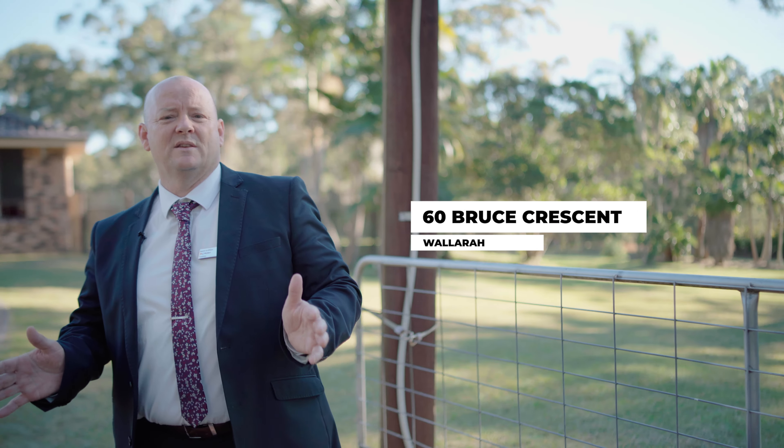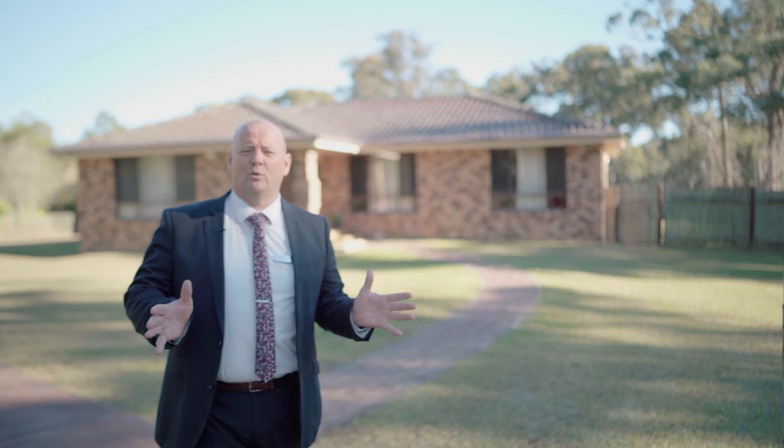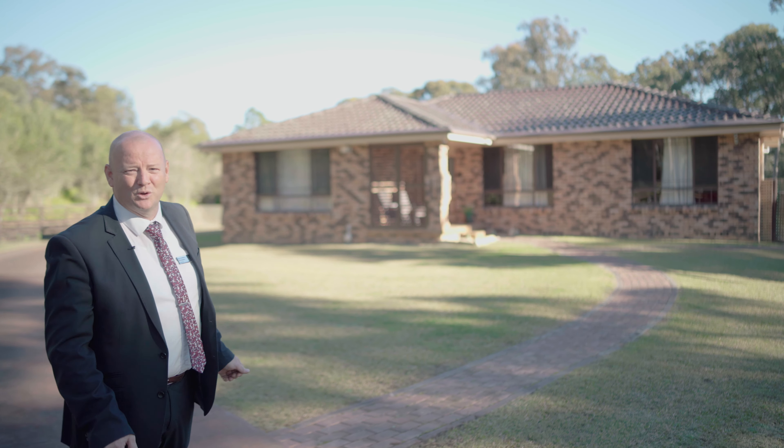Hello, I'm Mark Griffiths from LJ Hooker in Tookley. I'd like to welcome you to number 60 Bruce Crescent in Wallara. This is a five-acre property with a substantial four-bedroom home, fantastic for all the family to enjoy. Let's take a look around.